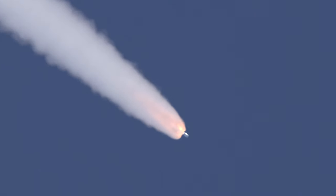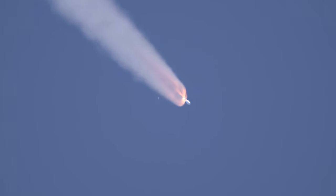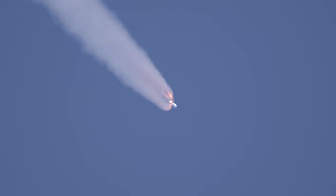Now at 90 seconds into flight, ULA's Atlas V rocket weighs just one half of what it did at launch, burning propellant at a rate of more than 2,600 pounds per second. SRBs have burned out as expected, and we see a good SRB jettison.